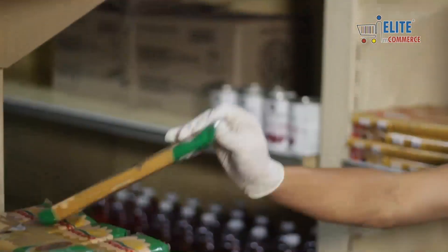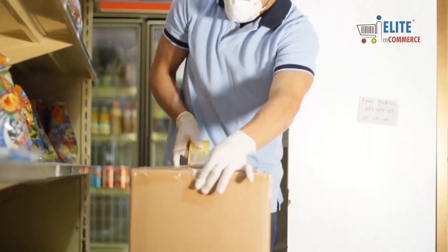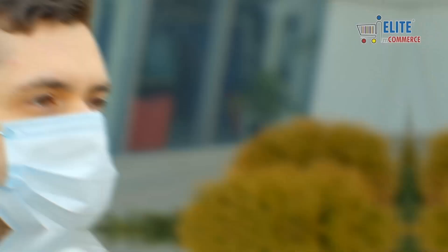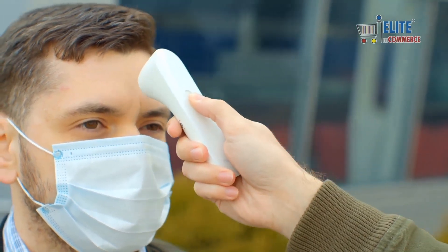Store workers are following safe packaging guidelines to seal all deliveries so they cannot come into contact with infection during transit. Delivery workers are practicing hand sanitization and wearing masks.